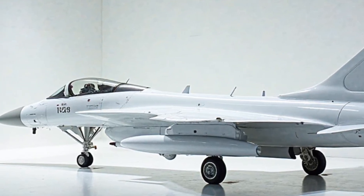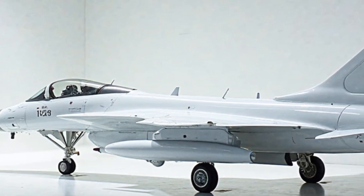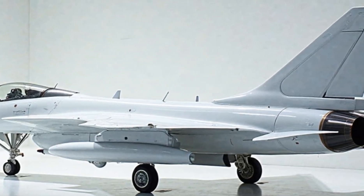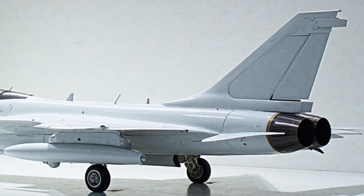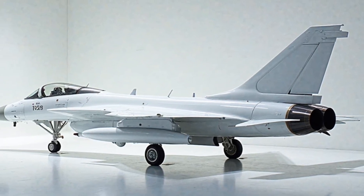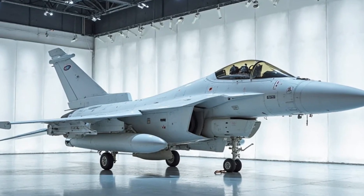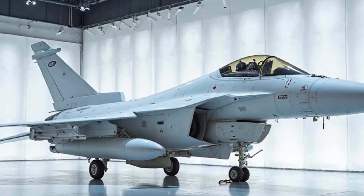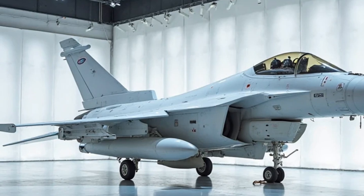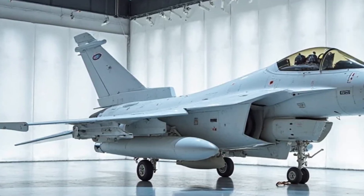That wraps up our deep dive into the 2025 JF-17 Thunder. From its sleek exterior to its powerful performance, this aircraft is truly a marvel of modern military aviation. If you enjoyed this breakdown, be sure to like, subscribe, and hit the notification bell for more updates on the latest in the world of aviation and automotive technology. Thanks for watching Motor Trends, and we'll see you in the next one.